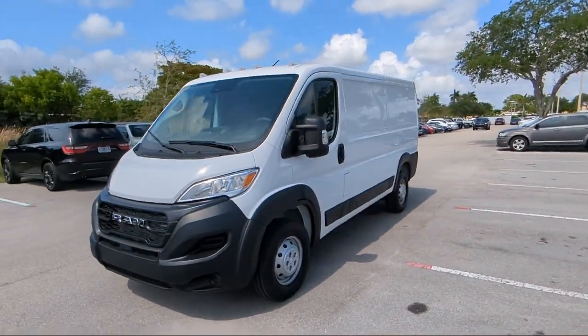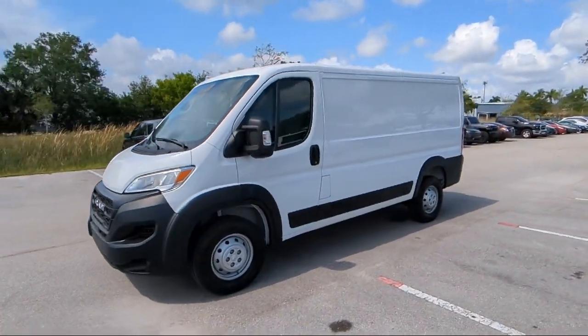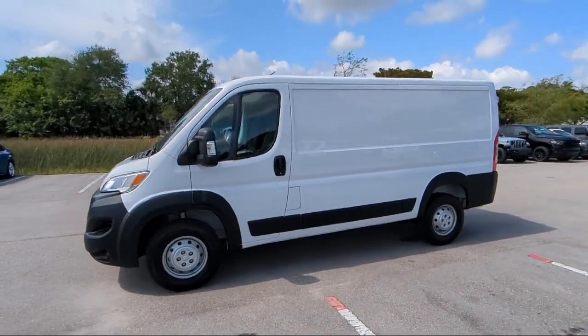So come visit us today at Arrigo Chrysler Dodge Jeep Ram Margate, and remember, you gotta go Arrigo!